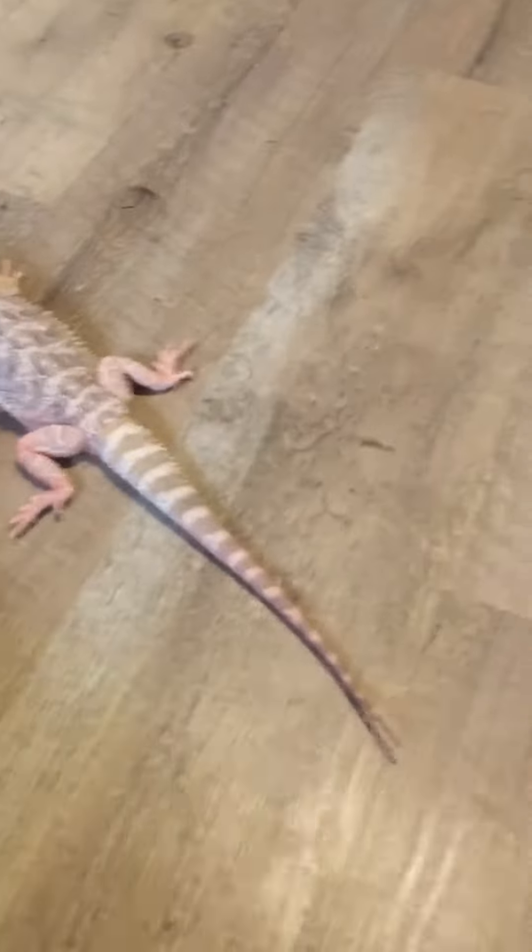This is Homer. He eats mostly crickets, mealworms, and other lizards. Yeah, he's a cannibal.